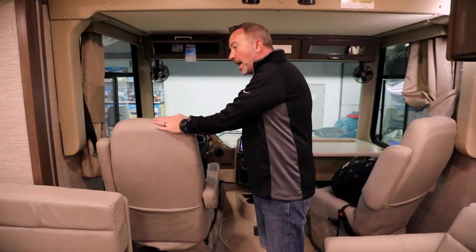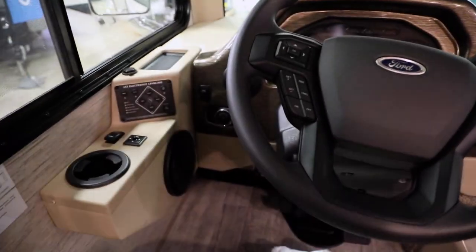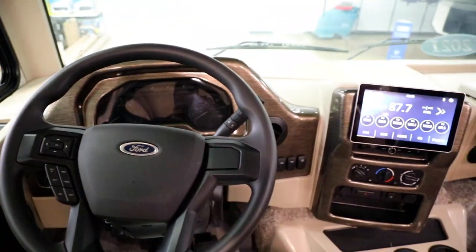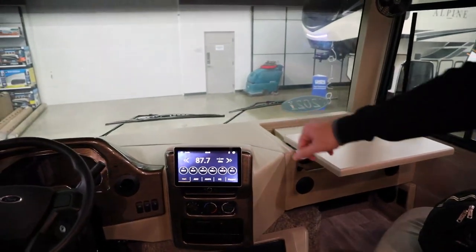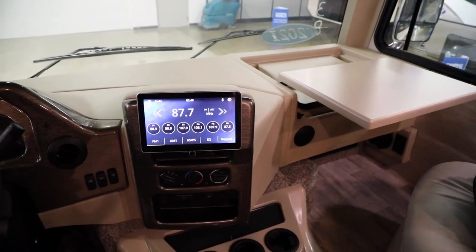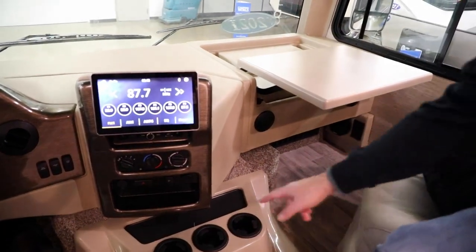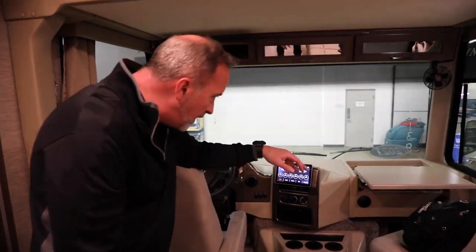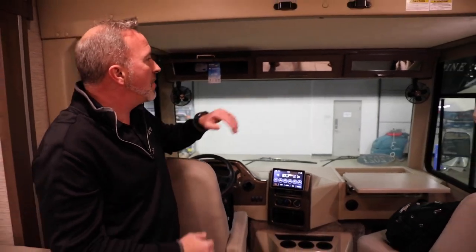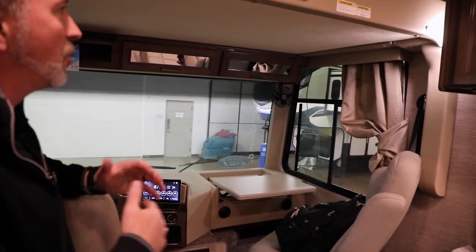It also gives you leatherette features like captain's swivel chairs right here. On the dash, this is the Seattle gray interior. You got a 10-inch touchscreen with Sirius XM, Apple CarPlay, Android apps — the whole nine. Plenty of options. You got slip-resistant pads to keep stuff safe while in transit, cup holders, and a fold-out tray for your co-pilot with 110 plugs and a 12-volt. Good visibility, privacy curtains, and windows that open up for cross flow.